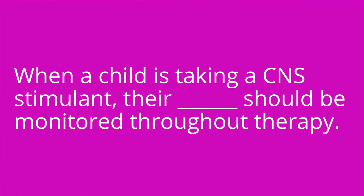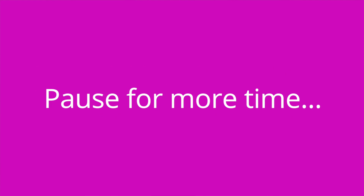Question number three: when a child is taking a CNS stimulant, their blank should be monitored throughout therapy. The answer is their weight.